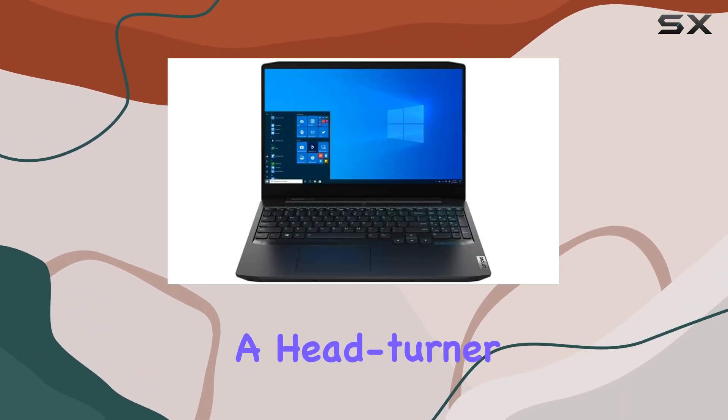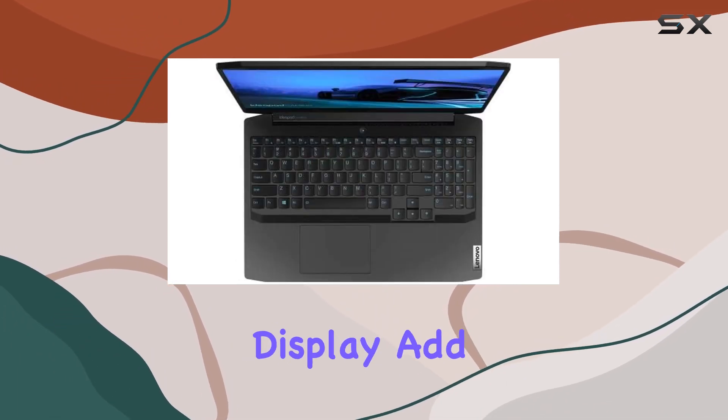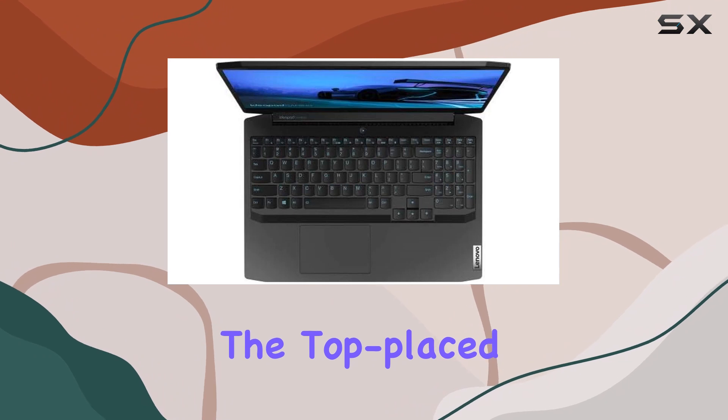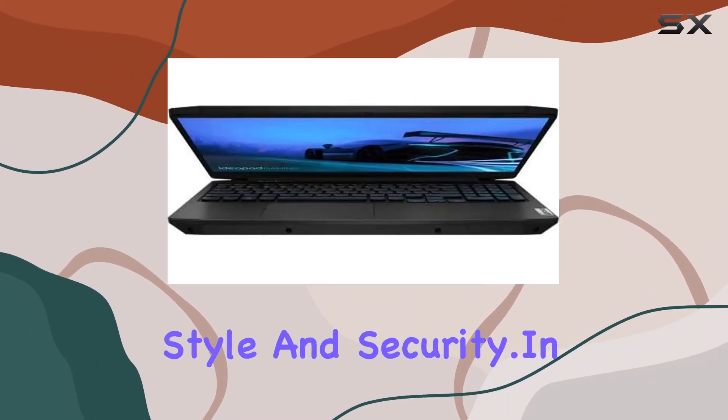Design-wise, the laptop is a head turner. The matte Onyx black finish and a 15.6-inch narrow bezel display add a touch of elegance. The top-placed webcam with a privacy shutter enhances both style and security.